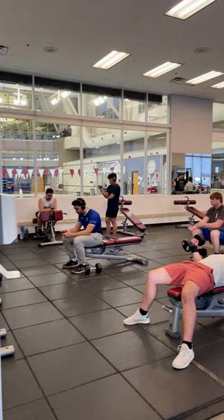This is our main weight area. You'll find free weights, cables, selectorized equipment, and squat racks.